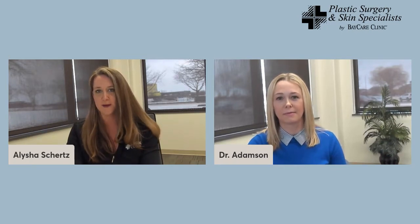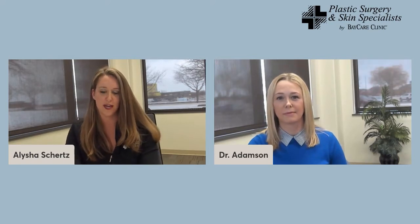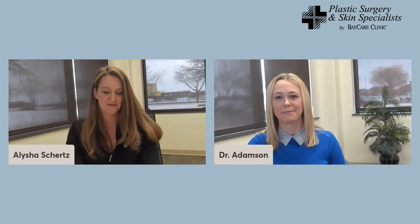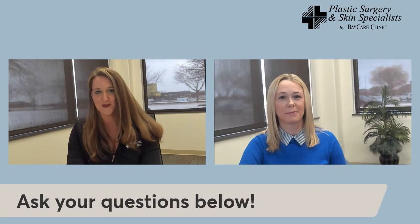Before we get started, I want to remind everyone that if you have questions about breast reconstruction surgery or options available to patients in our area, we encourage you to ask them in the comments below. We'll incorporate your questions into our discussion today and answer them in real time. This is your opportunity to speak directly with Dr. Adamson, so please do take advantage of that. If we run out of time, we'll respond online after the live broadcast as well.